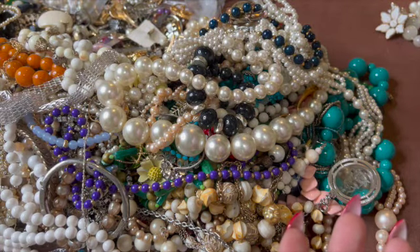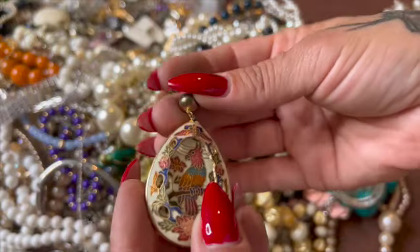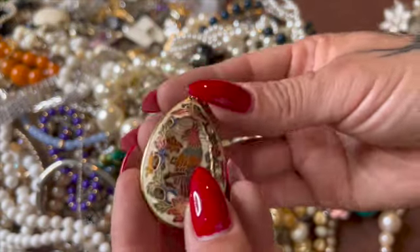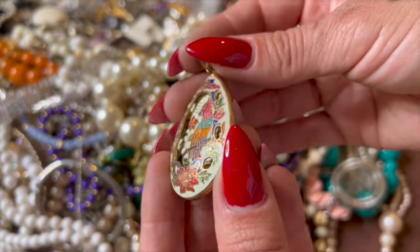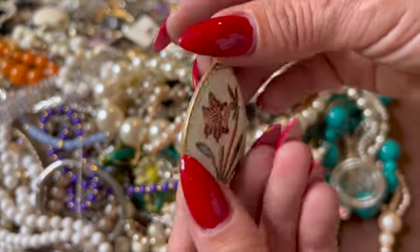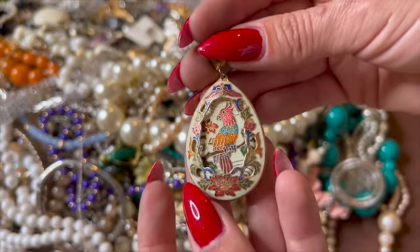Oh look at this guy — it doesn't have the chain, but do you guys see that? That is nice.